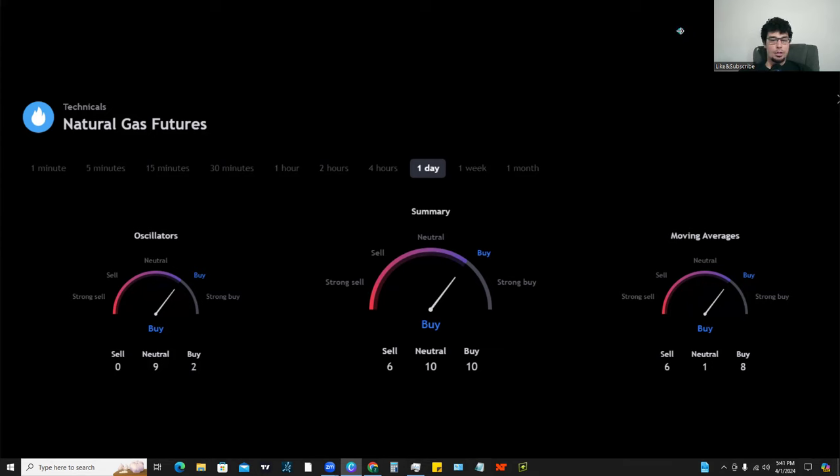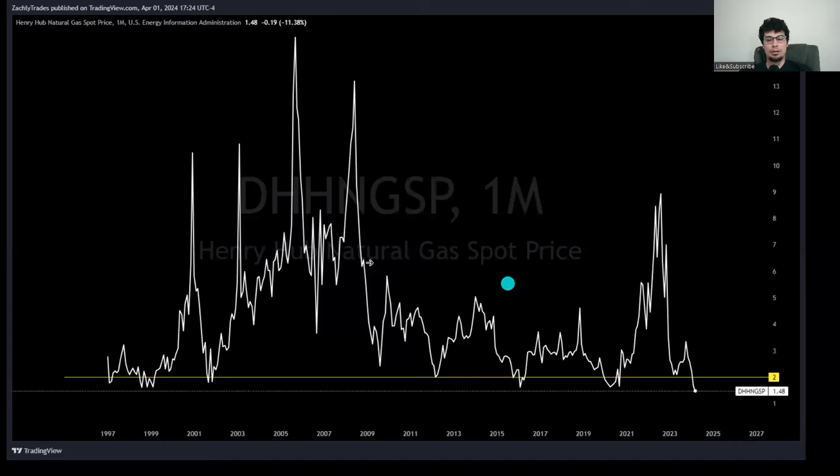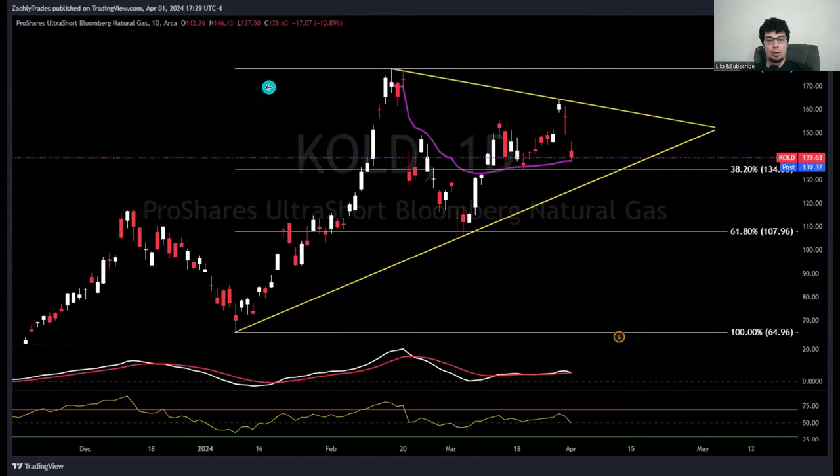What's up traders, what's up tycoons - super excited for today's video, finally seeing some good action in natural gas futures. We're going to go over some of the different signals and buy/sell ratings. We'll break down the futures chart, which is very important if you're trying to trade something like UNG, BOIL, or KOLD - those are futures commodity-based ETFs, so tracking the price of the futures is very important.